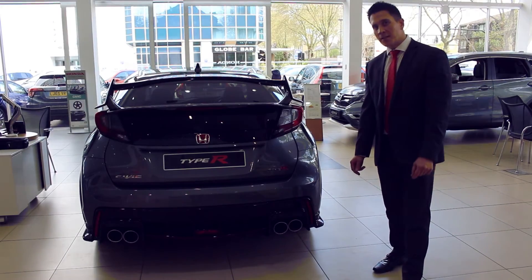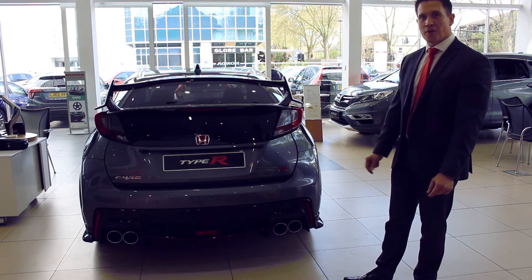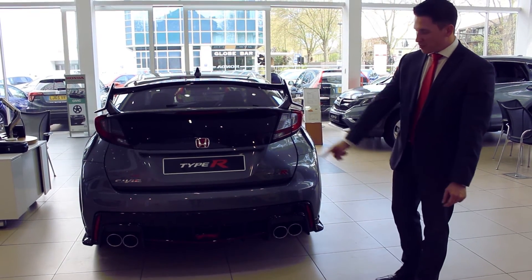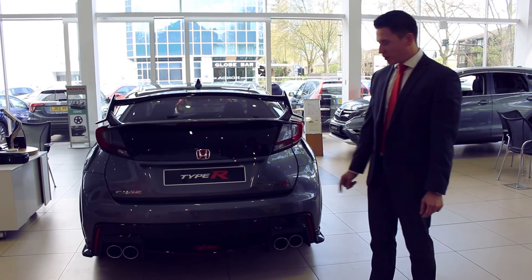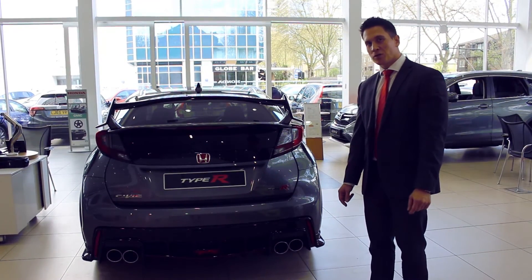Continuing to the rear of the car, the rear end has been styled with new design elements, with this huge rear spoiler to create more downforce. It also has a rear diffuser. Being the GT model, it incorporates the rear parking sensors and it's finished off with a dual exhaust pipe outlet.